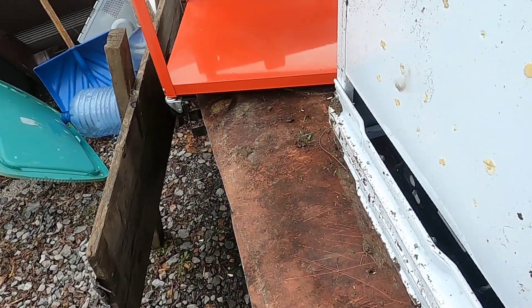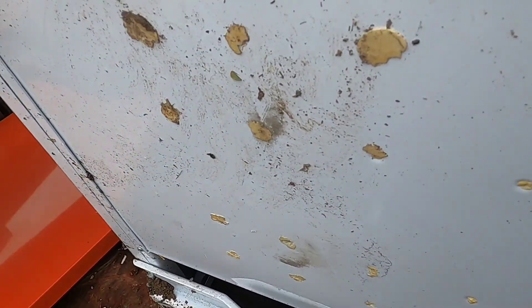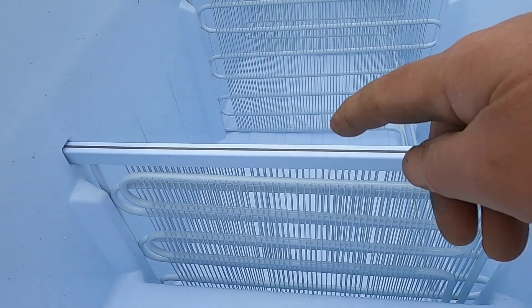First, I'm going to get gauges on the compressor and make sure there isn't any gas in here. If there's gas in here, I have to take it to a spot to have them purge the gas. Once that's done, I'll be taking the compressor out and I'll be taking these coils out.